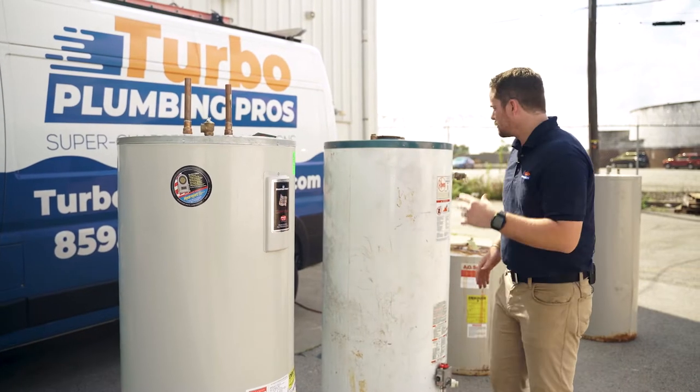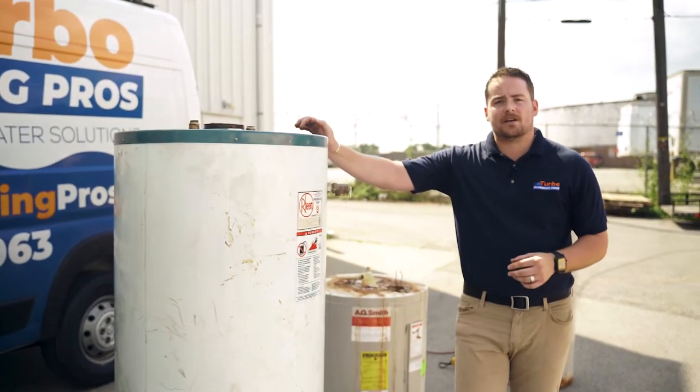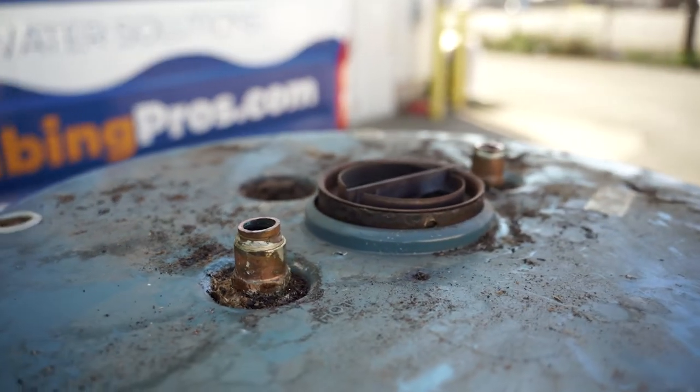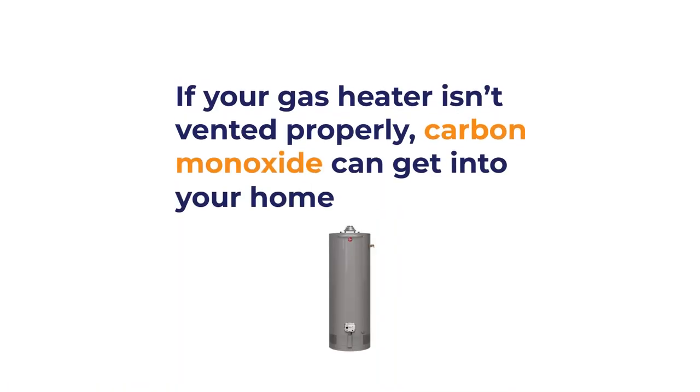If we come down here, this gas water heater from the early 90s — it was time to replace it. As you can see, we've got some flue gas corrosion and possible issues with this. If it's not vented properly, you're going to get that carbon monoxide gas going throughout your home.